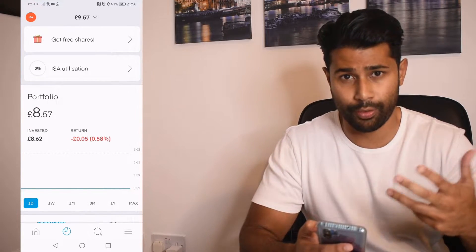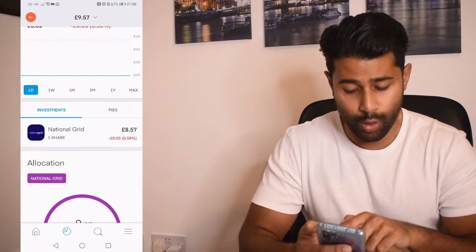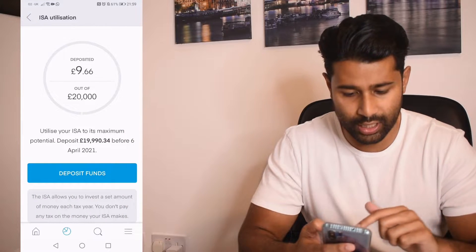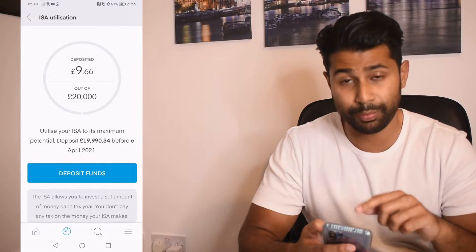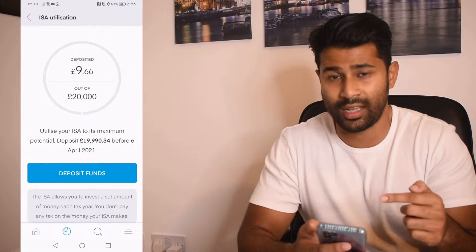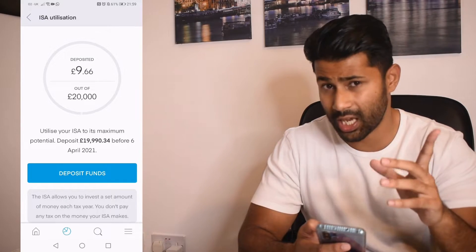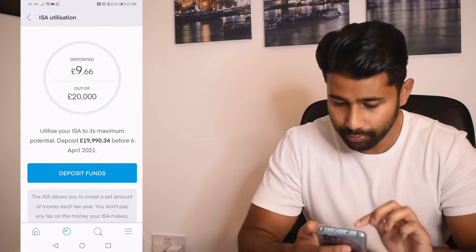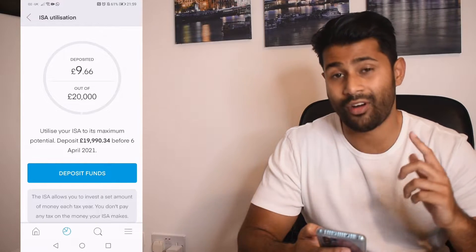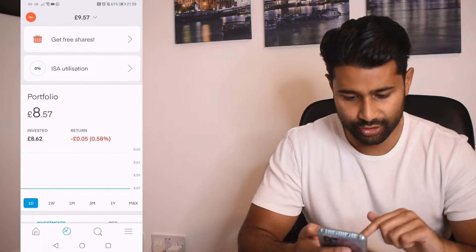The next button is the pie chart, which shows our portfolio. Right now we've got £8.57 in the portfolio — that's because I put in just £1 when I first opened the account to get the free stock, which turned out to be National Grid worth about £8.57. The ISA utilization is nearly zero percent. We've only deposited £9.66, which leaves £19,990.34 of our ISA allowance remaining before the 6th of April 2021.